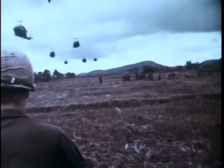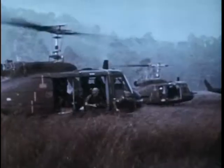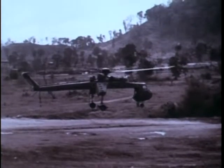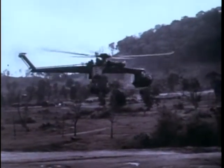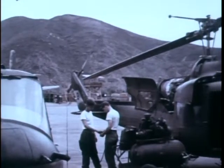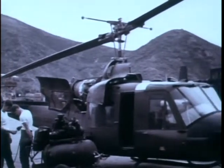Hundreds of aircraft of nearly every type are needed to meet the growing requirements in Vietnam. The 1st Cavalry Division alone, with its air mobile tactics, requires nearly 500 aircraft, which must be kept in top-notch condition, including the huge, specialized flying crane. Under these field conditions, the job of keeping the aircraft flying is not an easy one.